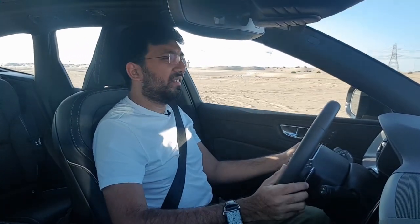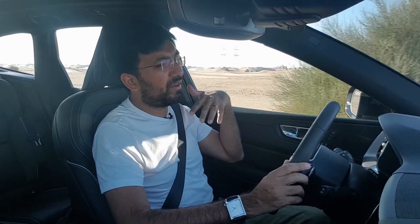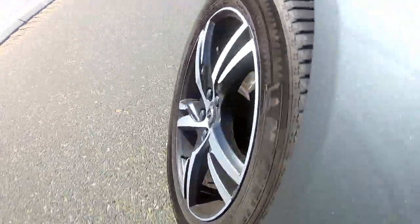Coming to the steering, this is one area I haven't been impressed with because it feels all over the place and doesn't give you a real sensation of the car. The steering tries to disguise the weight of the SUV, and sometimes it just doesn't respond at all — it feels very floaty with no feedback from the surface. The handling is a bit understeery, and the steering feels lazy when you try to turn.